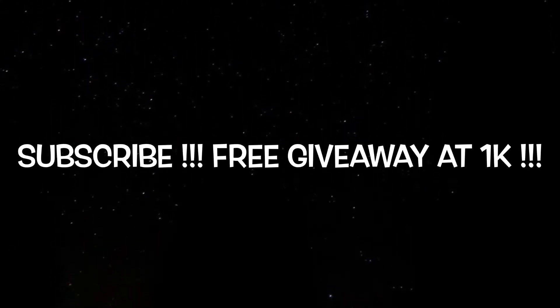What's good y'all, I'm back with another video. Lil Roy TV is back, you guys.